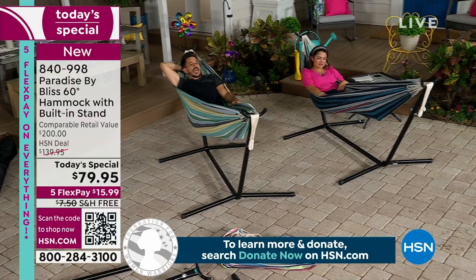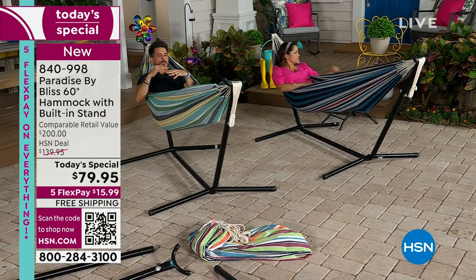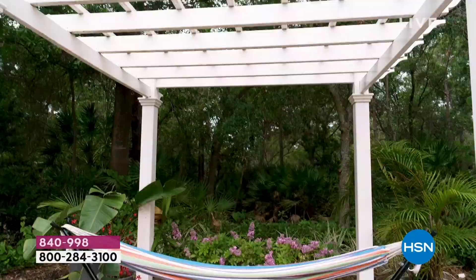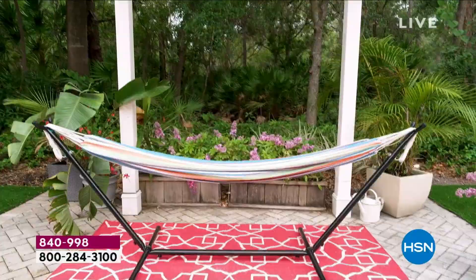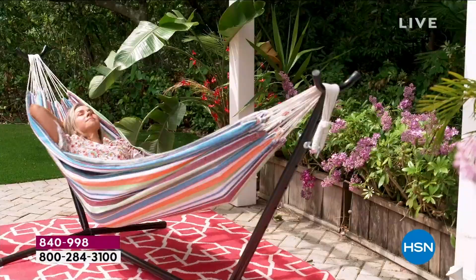You remember the today's special from Paradise by Bliss where we sold the zero gravity chairs? The neat thing about those was that you feel like you're floating — and that same feeling is true here with the hammock. You have this weightlessness, this sense of floating. The reason is twofold: number one, there's no bars hitting the back of your legs so you're just swinging or floating. And two, you don't feel the weight of your body because there are no pressure points.